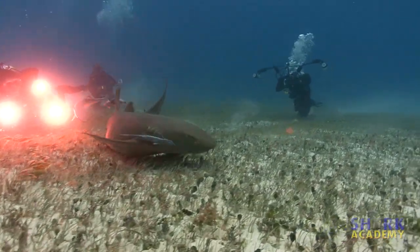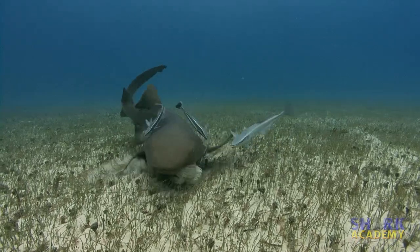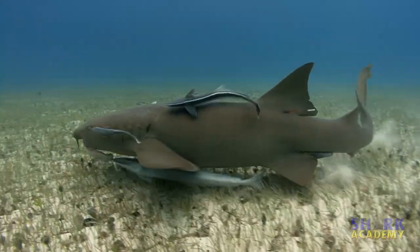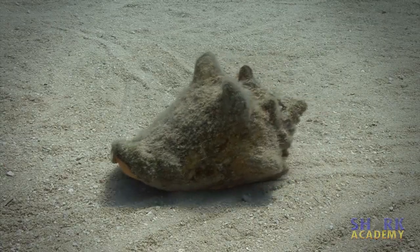The teeth are small but numerous. The nurse shark's small mouth is sometimes used to feed by suction — its favorite food is the conch, which the shark can slurp right out of the shell.